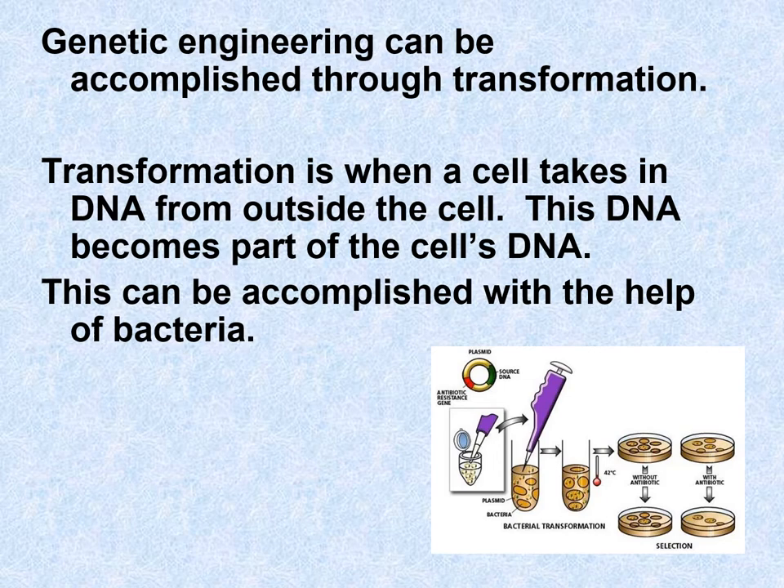Genetic engineering can be accomplished through what's called transformation. DNA is so important that if a cell realizes there's DNA floating around outside, it will absorb and incorporate that DNA — nature wants to conserve DNA. So transformation is when a cell takes in DNA from the outside. A lot of times we use bacteria, because bacteria will absorb that DNA and then infect another cell, mixing the DNA together.